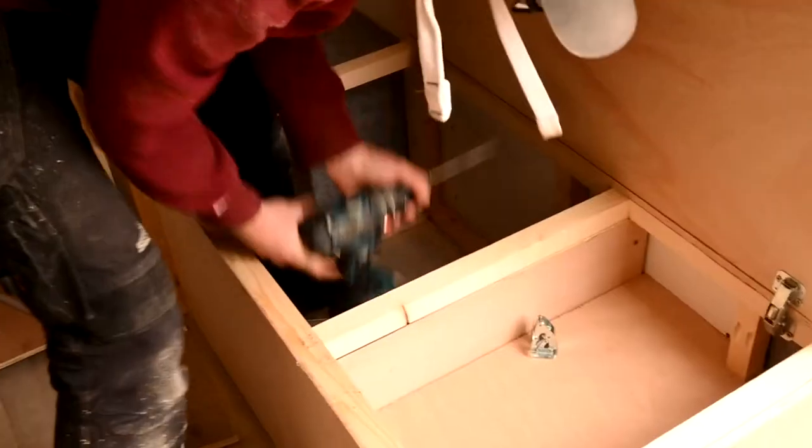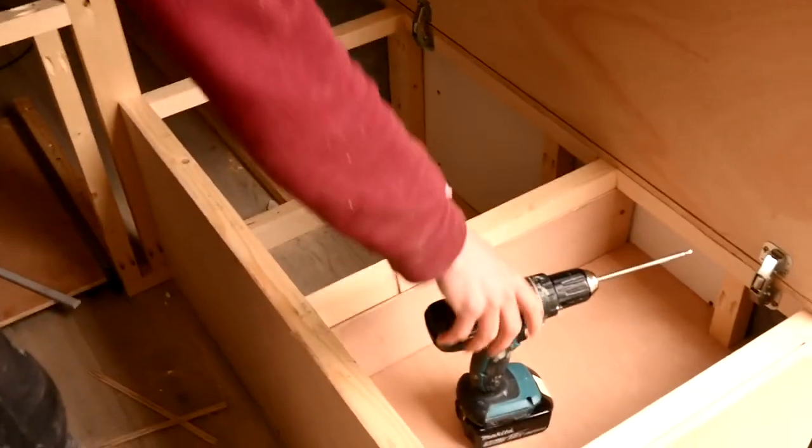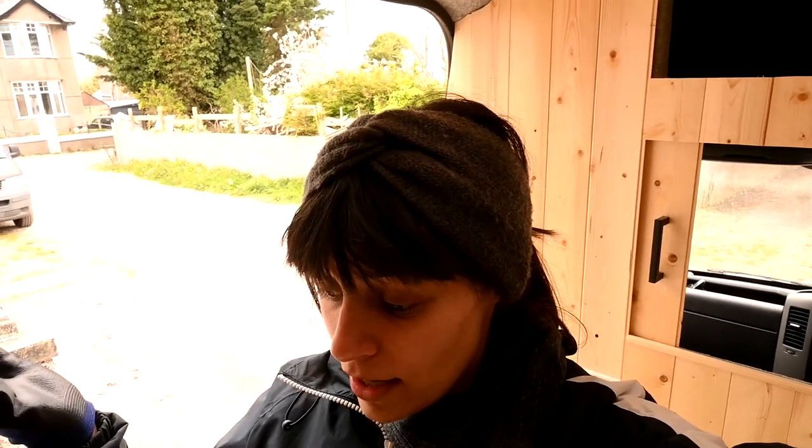Shawn just put that batten over so it wouldn't be dividing the space super awkwardly — that's so much better. To finish off the bench cover, we're just going to put two holes in it so that we have somewhere to grip, so that it's easier to lift. Shawn is just measuring that right now and then we'll cut it.